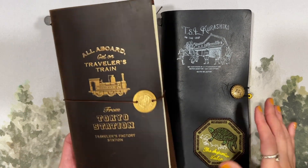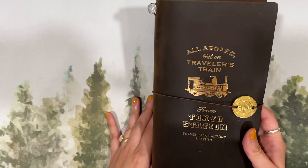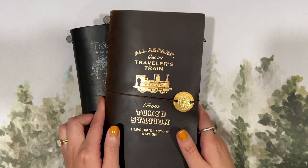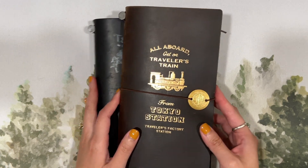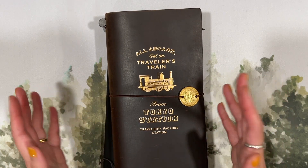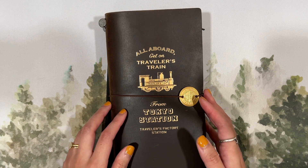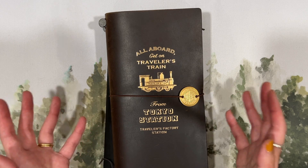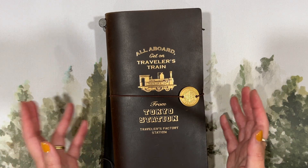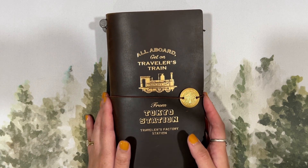I'll also swap out the cover every once in a while — I'm not always going to be in this Tokyo Station cover. I have other regular Traveler's Notebooks waiting to be used again, so I'll swap depending on my mood. When I travel, I'm also planning to use Traveler's Notebooks for that, continuously, as I've done since 2017. I plan to continue that in 2024.